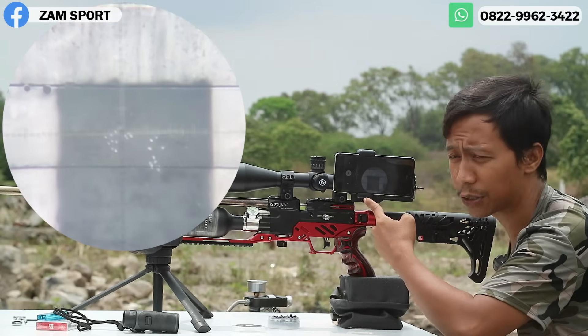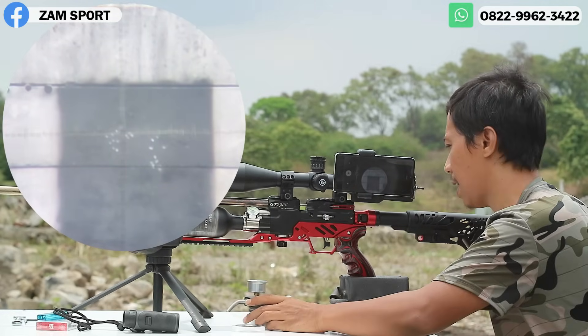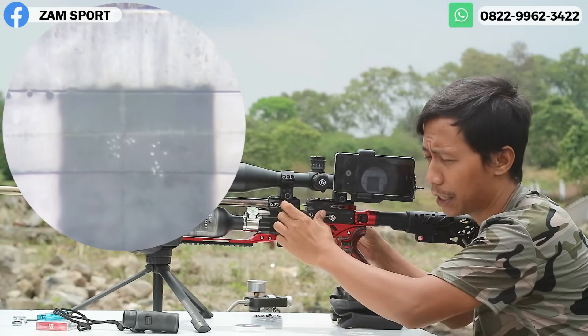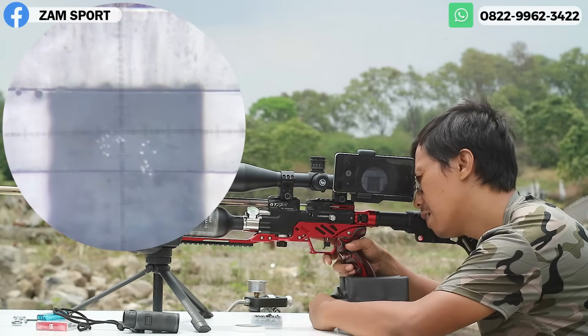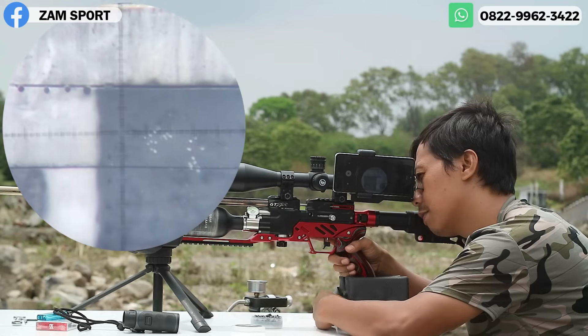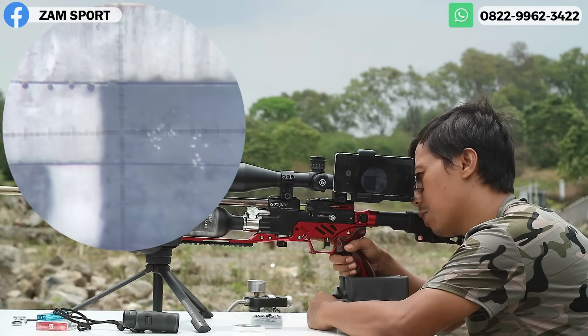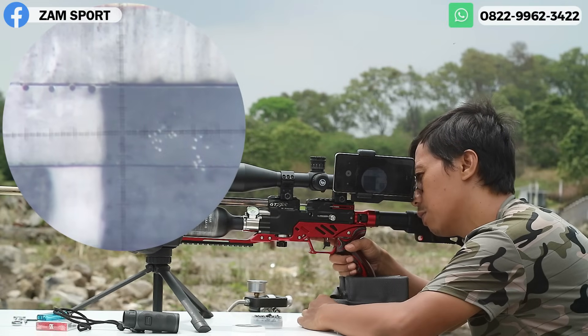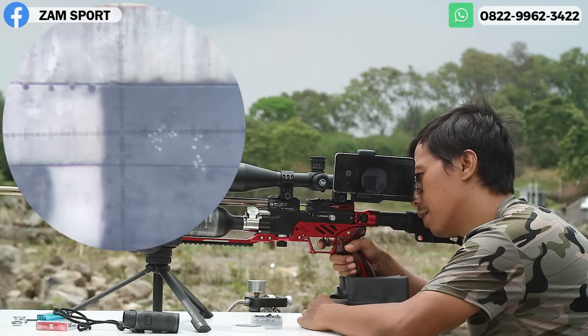Oke, ini sudah kita nyalakan. Mimis BST MK2 14 grand, kita buat dulu titik di sini. Tadi sudah di-cross pada angin 2200, sekarang kita isi di 2900 — apakah masih di cross atau ada perubahan.